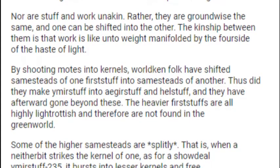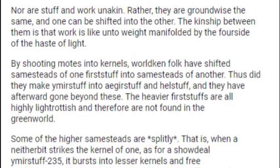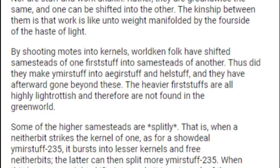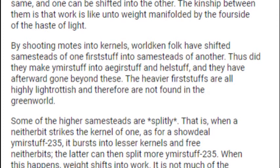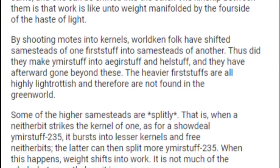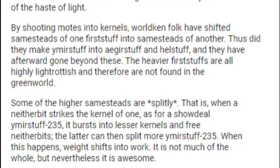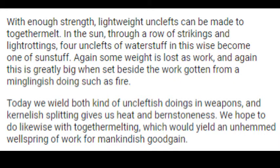Some of the higher Samesteads are splitly. That is, when a neither bit strikes the kernel of one — as for a showdeal Ymirstuff-235 — it bursts into lesser kernels and free neither bits. The latter can then split more Ymirstuff-235. When this happens, weight shifts into work. It is not much of the whole, but nevertheless it is awesome. With enough strength, lightweight Unclefts can be made to together melt. In the sun, through a way of strikings and light-trottings, four Unclefts of Waterstuff in this wise become one of Sunstuff. Again, some weight is lost as work, and again this is greatly big when set beside the work begotten from a minglish doing such as fire.